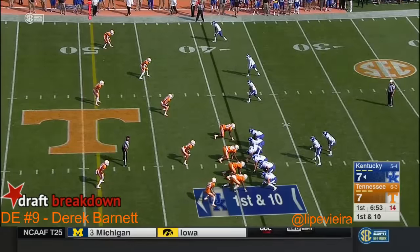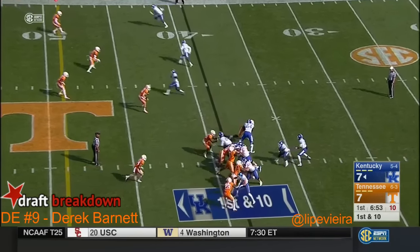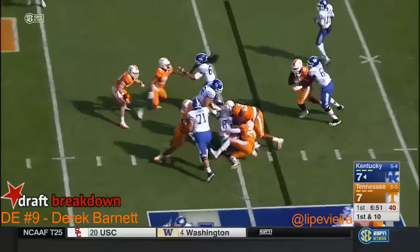Remember they started two freshmen on the O-line last year against Alabama — they should have been redshirted. They had to take those redshirts off. Straight ahead.